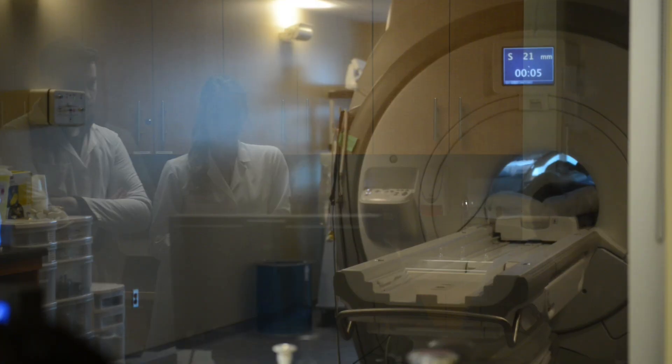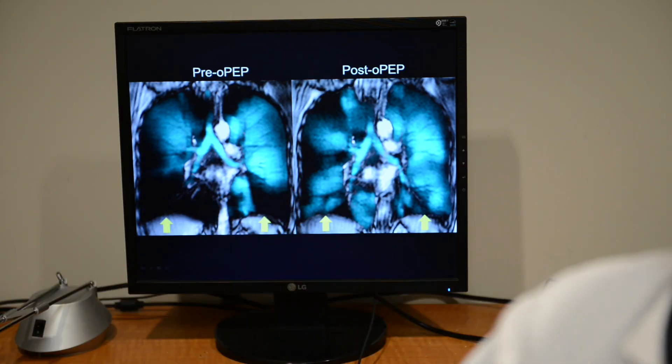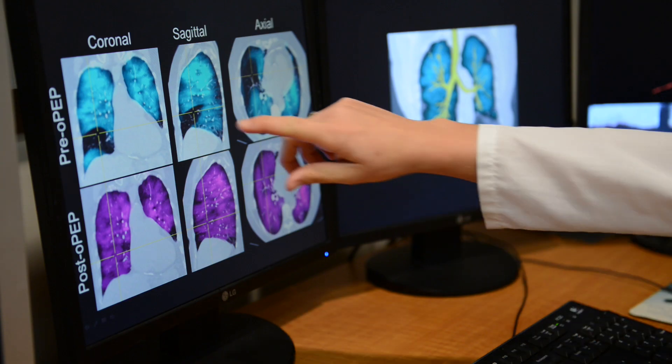With our technique, using hyperpolarized helium-3 gas in MRI, we actually go directly to the source and get structural and functional imaging of the lungs themselves. Using this information, we can get a lot more detail and differentiation between subjects that otherwise wouldn't be possible based on breathing maneuvers alone.